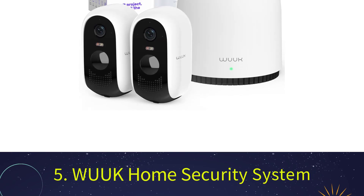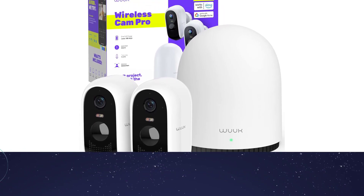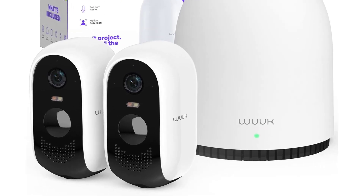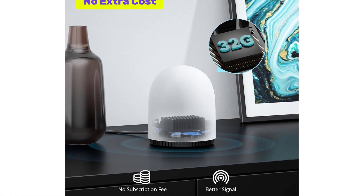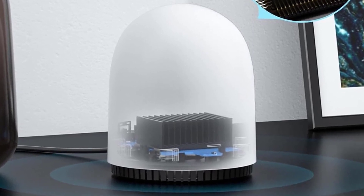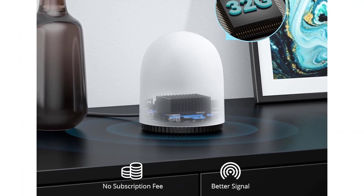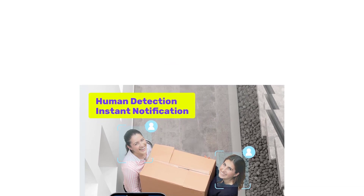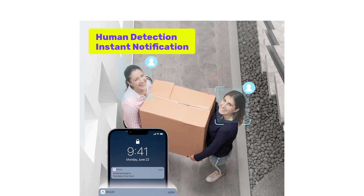Number 5: WUK Home Security System. The WUK Y0410 Cam Pro Kit is an example of advanced security technology that provides a complete outdoor surveillance solution. Developed by WUK, known for its innovations in smart home security, this wireless camera system features a large-capacity 9,600 mAh battery that provides up to 180 days of battery life on a single charge and can be powered by an optional DC power solar panel. The camera's 2K resolution is 65% higher than standard 1080p, with a wide 133-degree field of view and 15x digital zoom for exceptional image clarity.